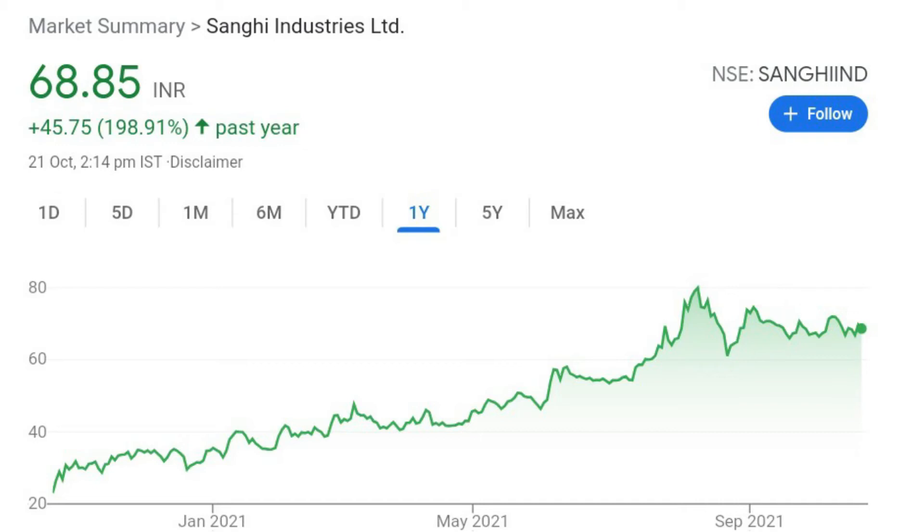This is a pattern that we call Symmetrical Triangle Pattern and this will be a breakout at 72 rupees. The chart structure is very good. I think that the stock is ready to go. The stock will set up on 72, so this stock will show you 78-80 levels.